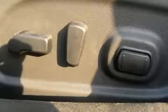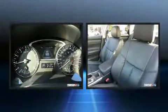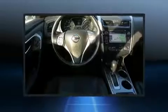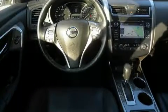Nissan ensures the safety and security of its passengers with equipment such as dual front impact airbags, head curtain airbags, traction control, brake assist, a security system, and four-wheel disc brakes with ABS. For added security, dynamic stability control supplements the drivetrain.